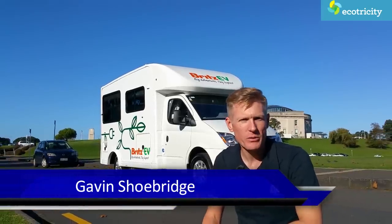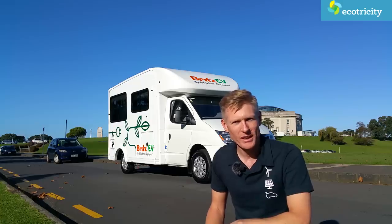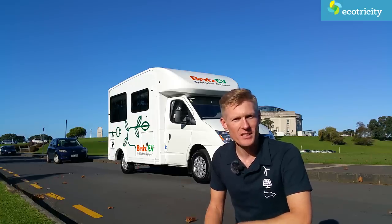Behind me is an all-electric battery-powered motorhome which I'm going to trial for the night. I'm going to go on a little road trip, but first I'm going to get some questions answered.